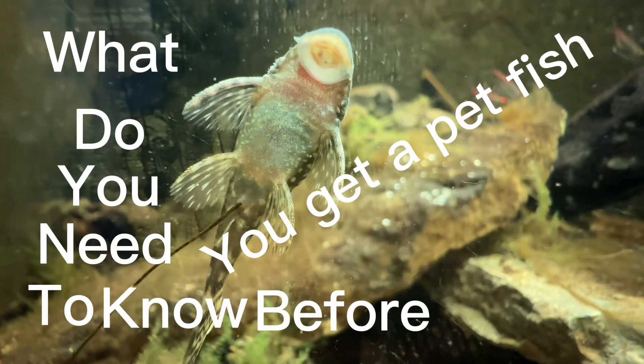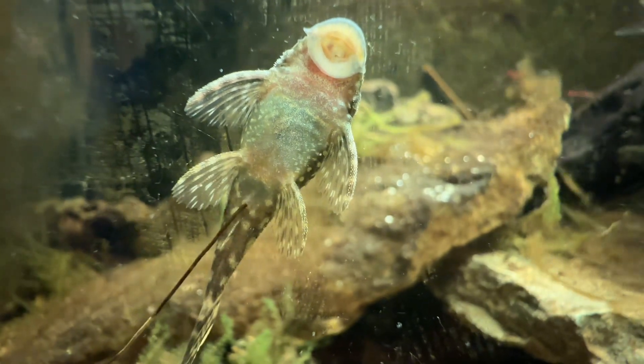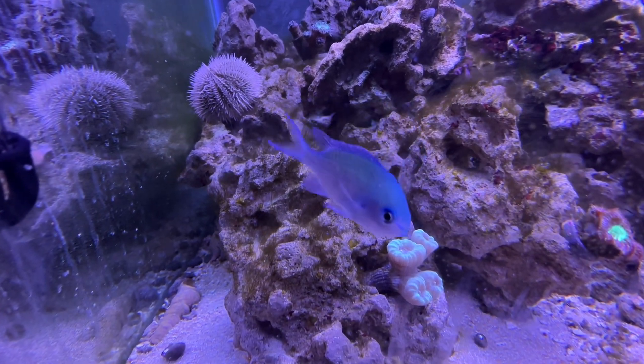What do you need to know before you get a pet fish? Well in today's video that's what we're going to be talking about. Welcome back to the channel and if this is your first time here make sure you hit the like and subscribe button. Let's get to the video.